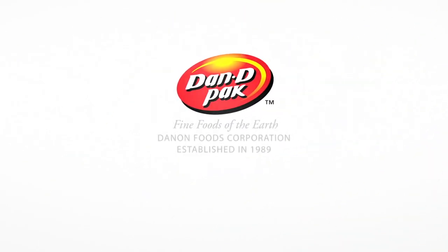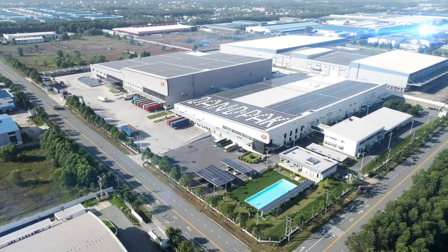Welcome to Danon Foods Corporation, established in 1989. We have now grown to become one of the largest nut manufacturers in Vietnam.